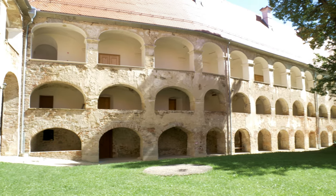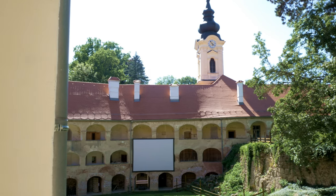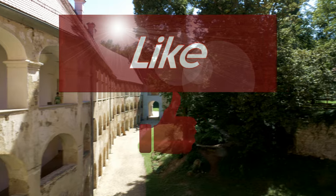If you have any questions, you can write them in the comment section. More information and locations you can find in the description. Please subscribe to my channel, don't forget to activate the bell icon, thumb up if you like the video. Thank you for watching and till the next time.